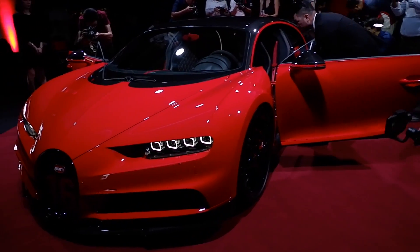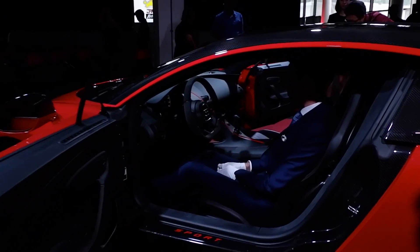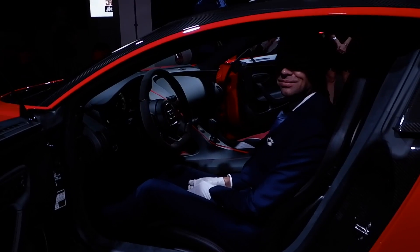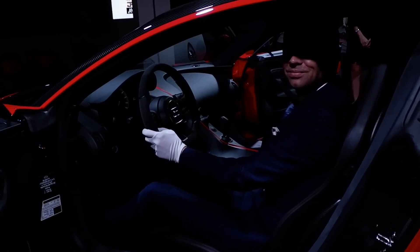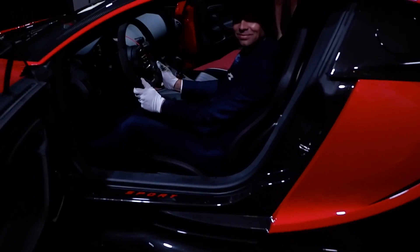Looking from the side, the first thing I noticed is that it actually looks like a water droplet. And the inside looks — that's how it looks like sitting on the inside. Inside is all Alcantara leather.